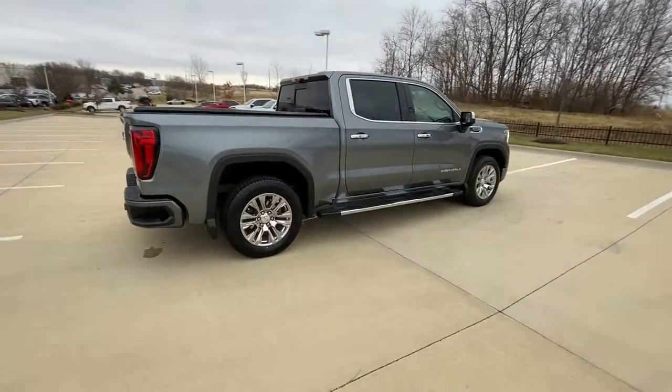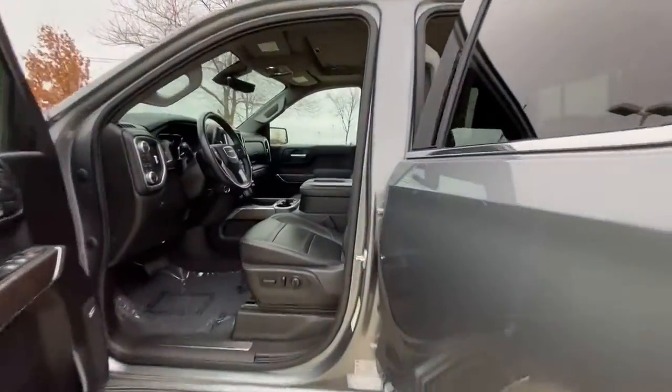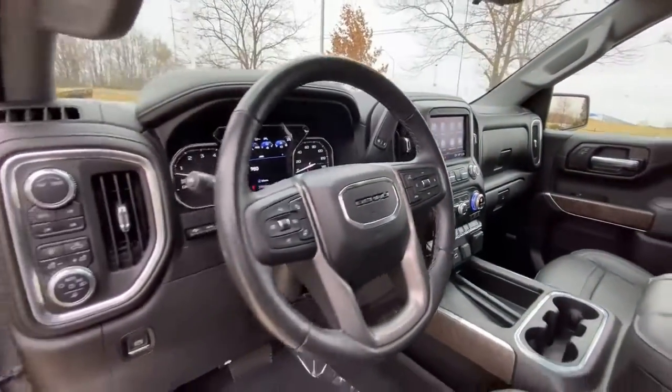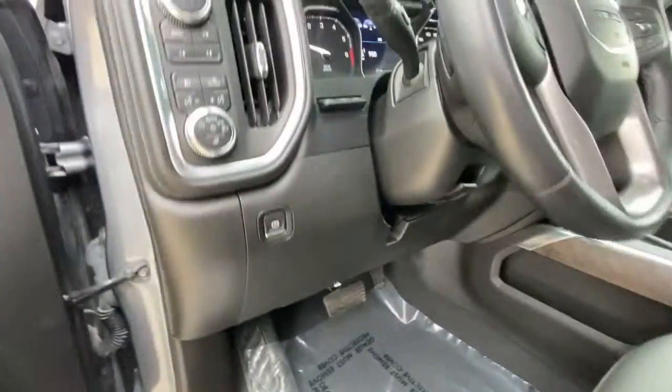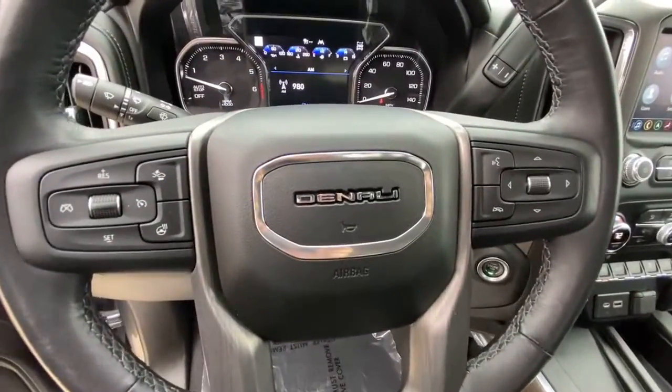These are just some of the great options this vehicle comes with: keyless entry, heated driver's seat, navigation system, power passenger seat, lane keeping assist, cooled driver's seat, heated mirrors, bed liner, fog lamps, and backup camera. Make your dreams come true in this can-do Sierra.